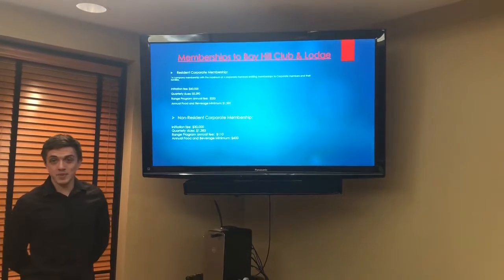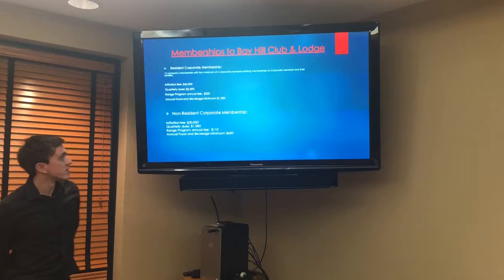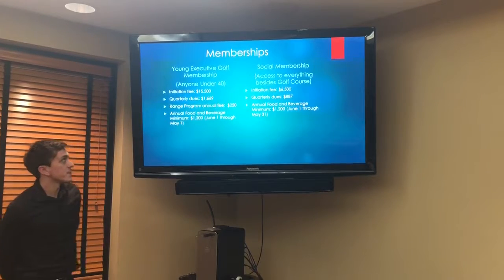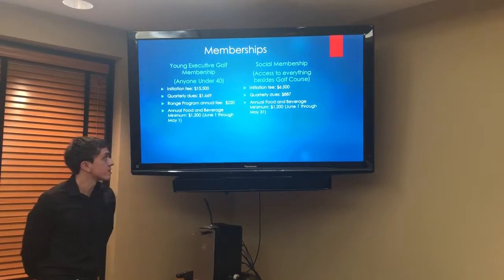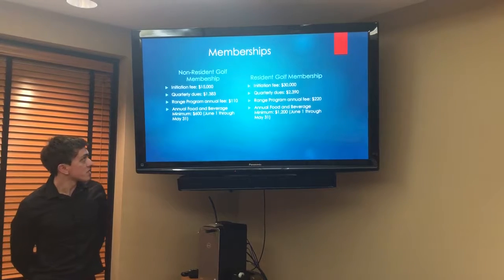There are six different types of memberships for the club: the resident corporate membership, the non-resident corporate membership, the young executive golf membership which is offered to anyone under 40, the social membership which is access to everything the club has to offer with the exception of the golf course, the non-resident golf membership, and the resident golf membership.